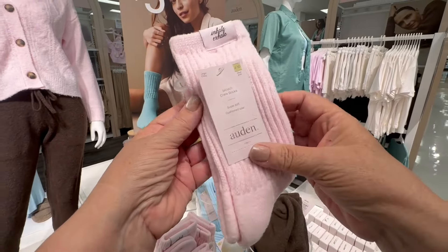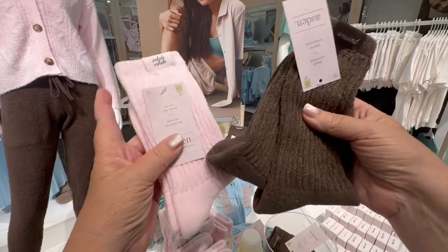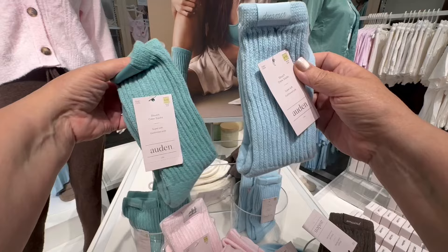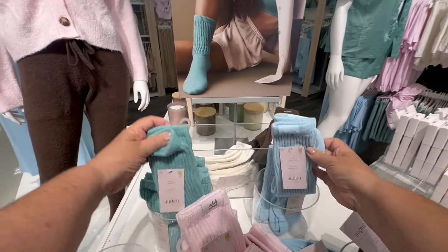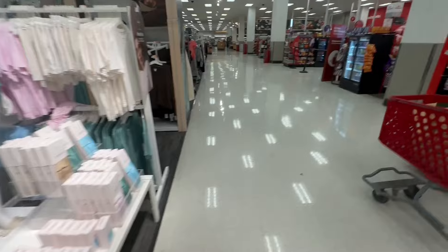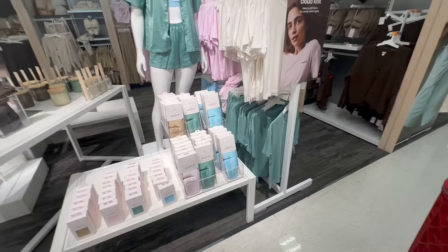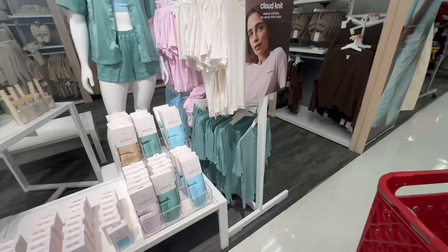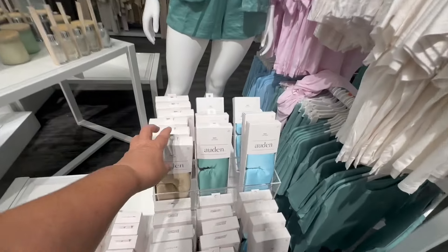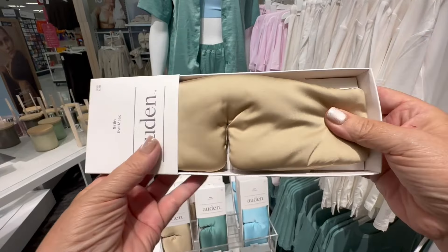It is this new Auden — there's new Auden stuff. They have socks, they have pants, they have sweaters. They have the complete outfit and I think it's absolutely beautiful. They have them in different colors — brown, blue, pink, and like an ivory type color. They even have eyewear.